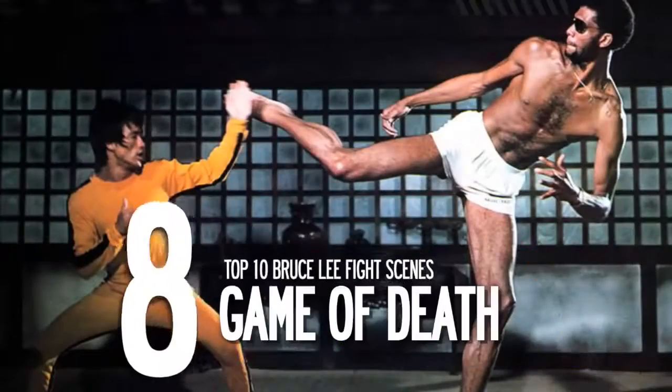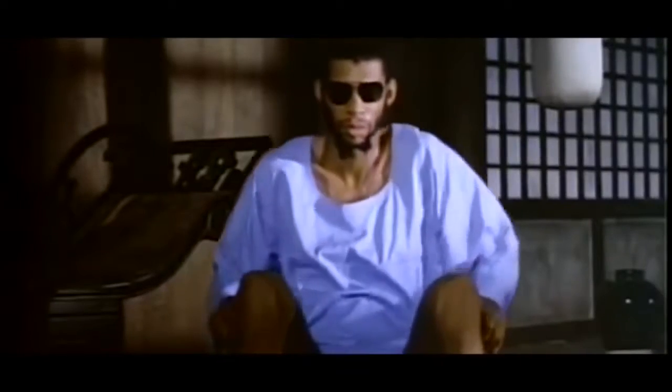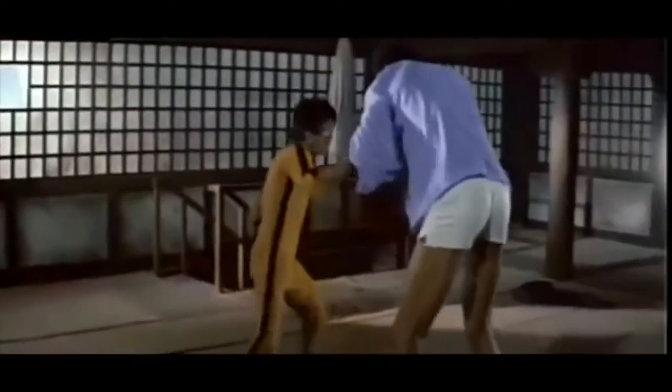At number 8 is Kareem Abdul-Jabbar in The Game of Death. Towering at 7 feet tall, Kareem seems to have an easy advantage against 5'7" Bruce Lee. Lee struggles, only to realize his shorter stature makes it easy to nail Kareem in the balls. Eventually, Lee finds that light is the main weakness and uses that to win the battle.